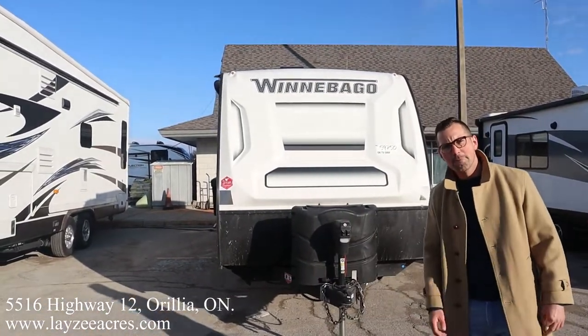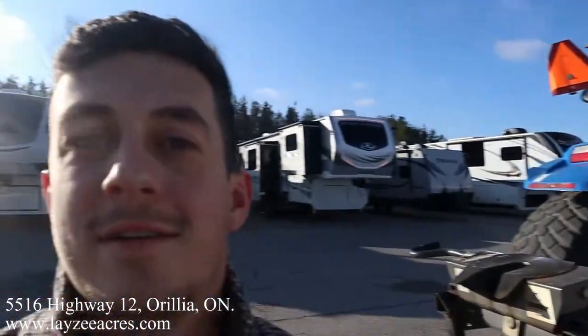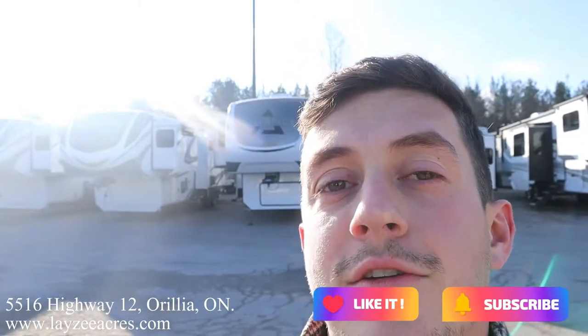Like Josh said, this looks like a great trailer. Personally, I haven't been inside it yet, so it's going to be a first for me too. There's a first for everything — we're going to do this together. It's a great unit. Like and subscribe to the channel if you guys like these videos — we're going to continue to do them.